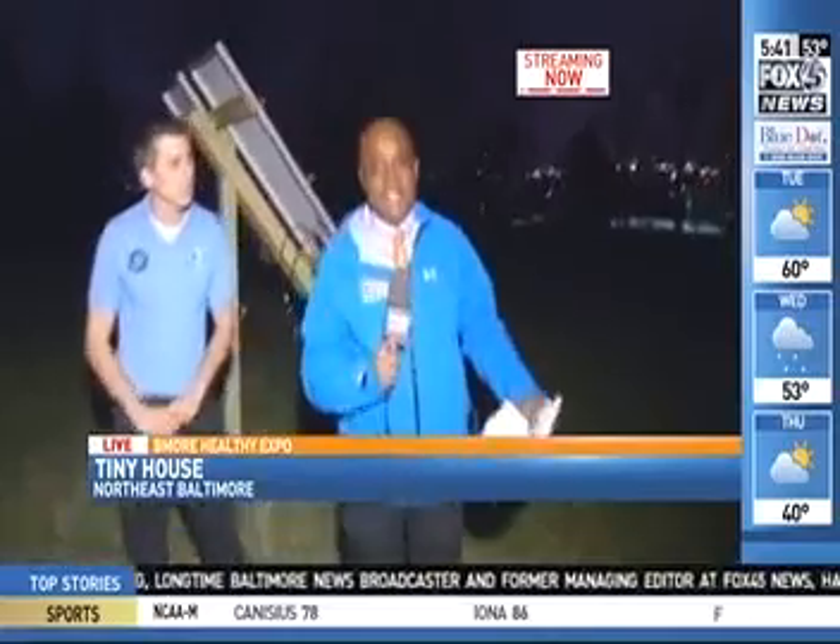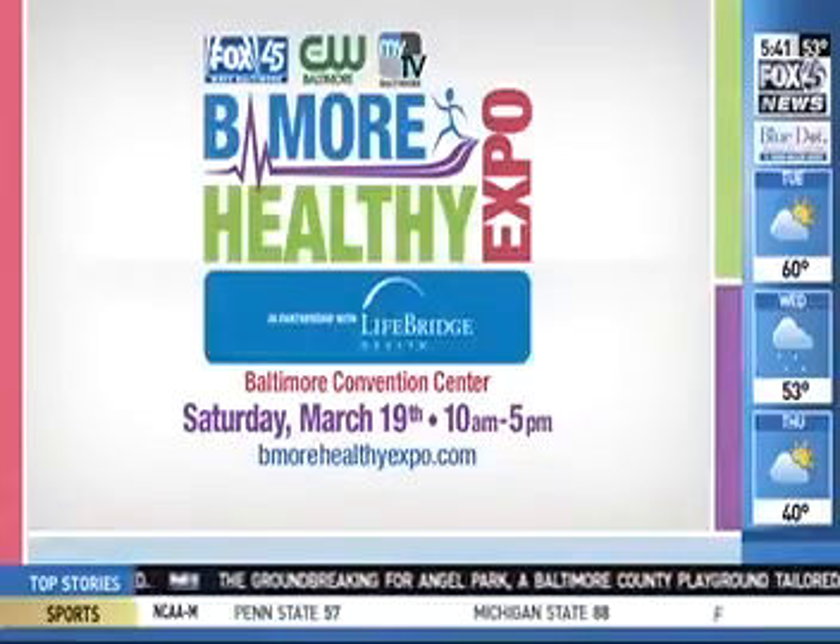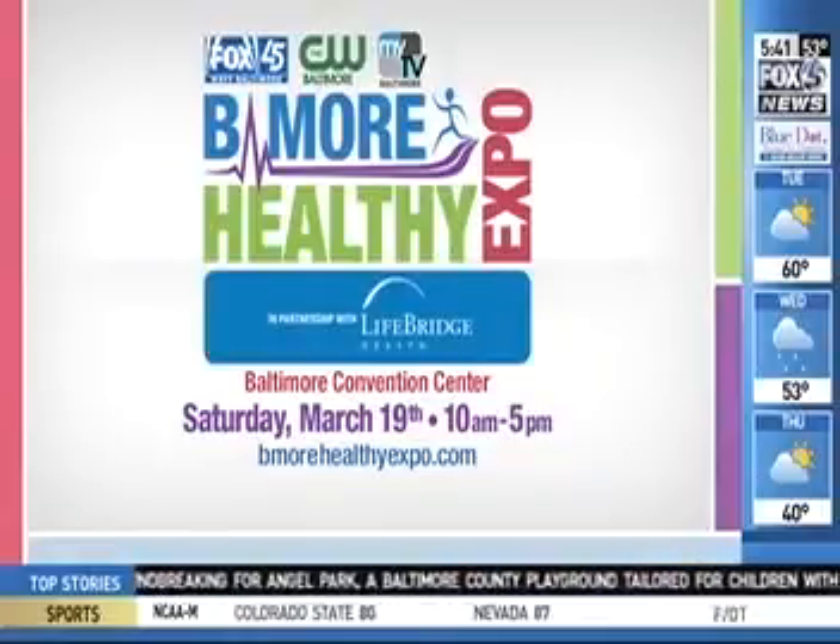You'll be able to see it at the Be More Healthy Expo, Saturday March 19th at the Baltimore Convention Center, from 10 a.m. to 5 p.m. You'll get to see the sustainable features, meet the Fox 45 on-air personalities, and learn things like hands-only CPR — a good chance to learn what's available in our community to keep us all healthy and safe.